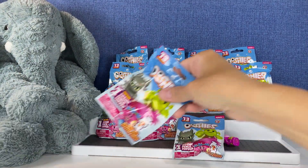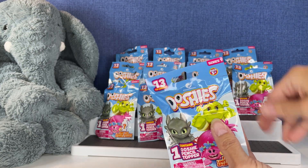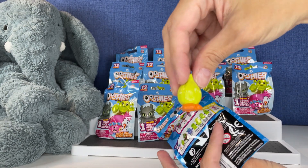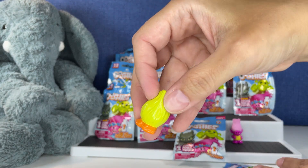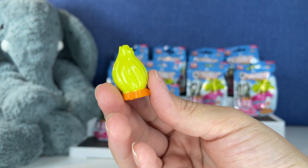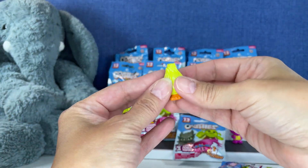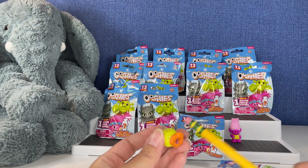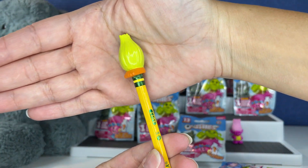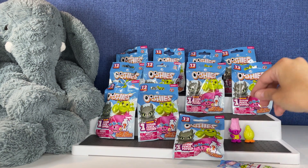Let's see who we get next. We have Fuzzbert! Is this Fuzzbert? Yes — there is Fuzzbert, just all hair and little orange feet. So cool, just yellow and orange. That one's so cute, it's so squishy. Can you imagine being in class with that on your pencil? Awesome.